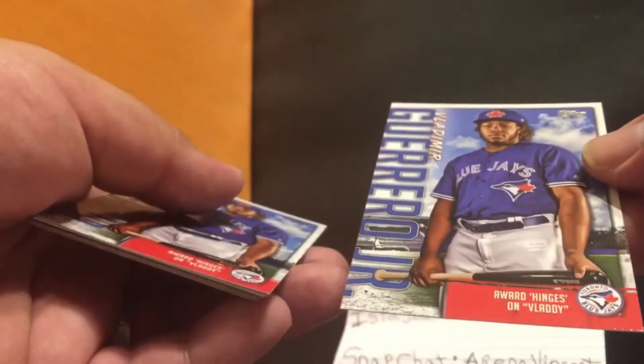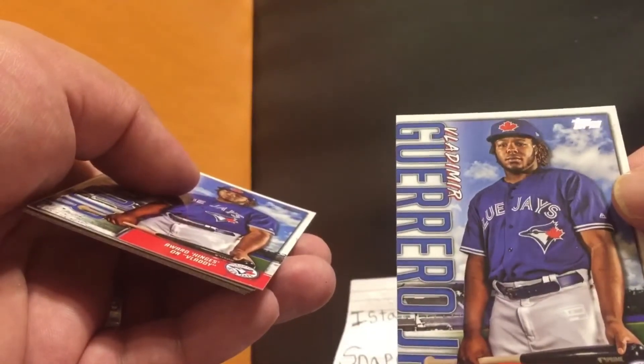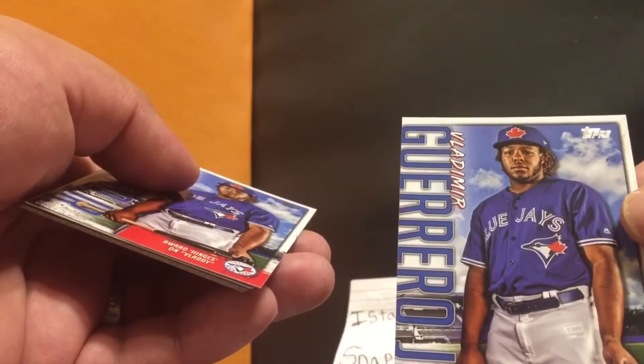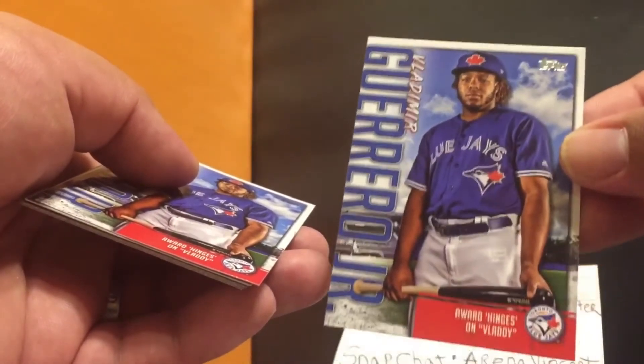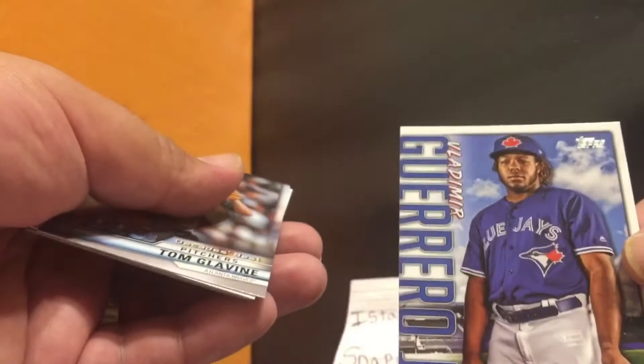Here are the Vladimir Guerrero exclusive Target cards right here. VG number one — nice! And I think I got the same one twice. I thought they'd give me two different ones, but that's all good.